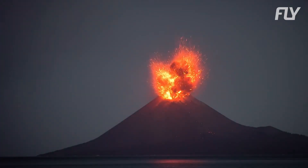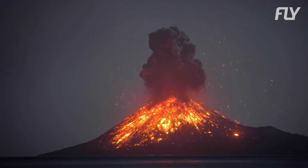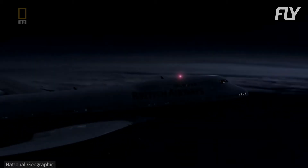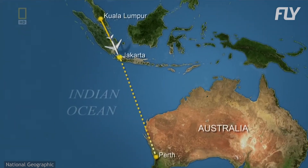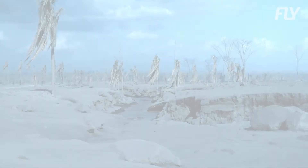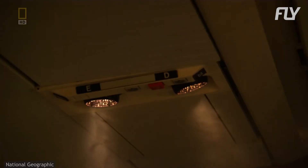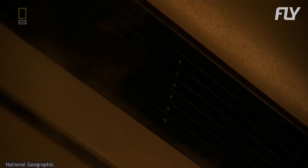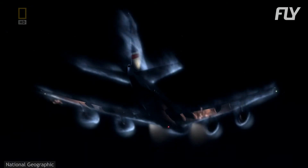Volcano eruptions occur a lot less often than thunderstorms but are even more dangerous to aircraft. Volcanic ash can clog the engines, causing them to malfunction. That is exactly what happened to British Airways Flight 9 as it was flying from Kuala Lumpur to Perth on the night of 24th June 1982. A series of eruptions over a few months from Mount Galunggung in West Java, Indonesia, had formed ash clouds up to 16 km high. The flight crew first noticed an unusual effect on the windscreen similar to St. Elmo's fire. Then thick smoke with an ominous odor of sulfur began to accumulate in the passenger cabin. Soon after, one by one, all four engines began surging and then flamed out.